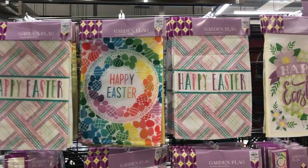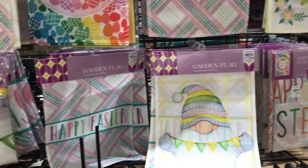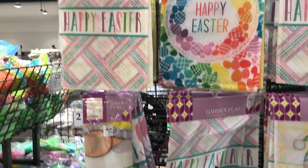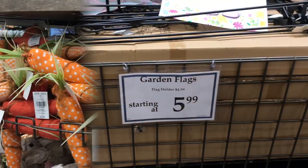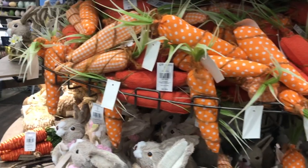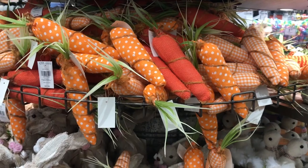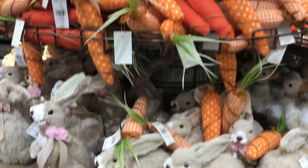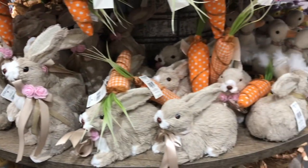There's some nice garden flags — a lot of different kinds. Happy Easter, most of them say. There's a little one with a gnome — they're $5.99. Look at all the carrots for your decor: polka dot, checked, solid — they're $2.99. And of course there's bunnies to go with them, also $2.99.